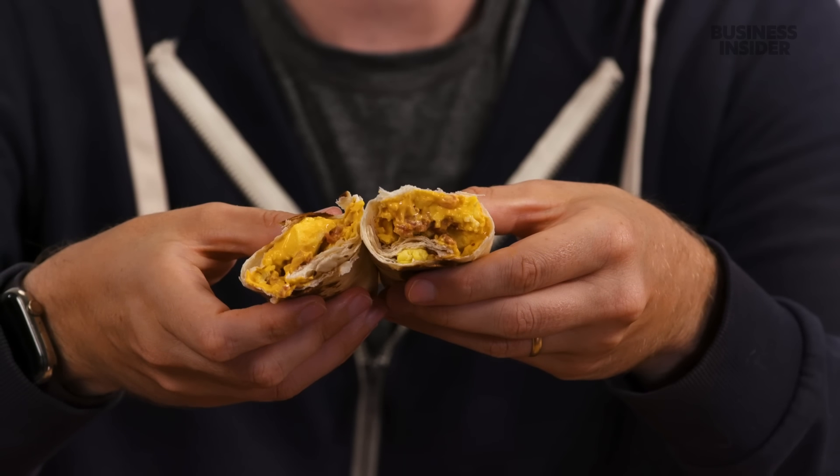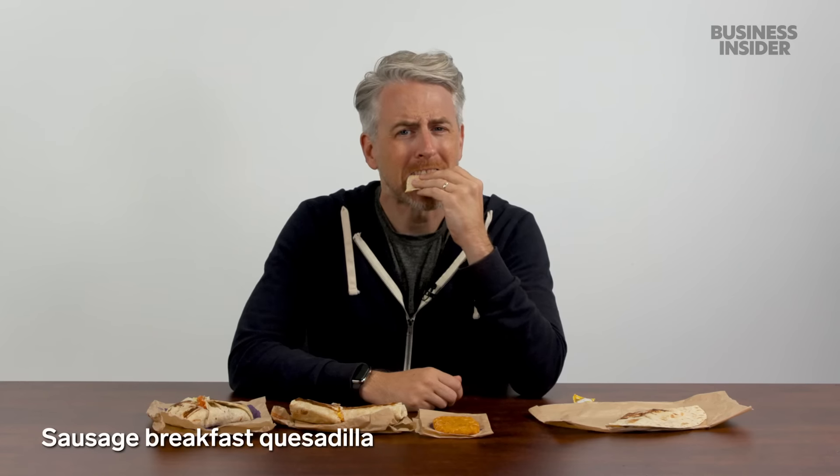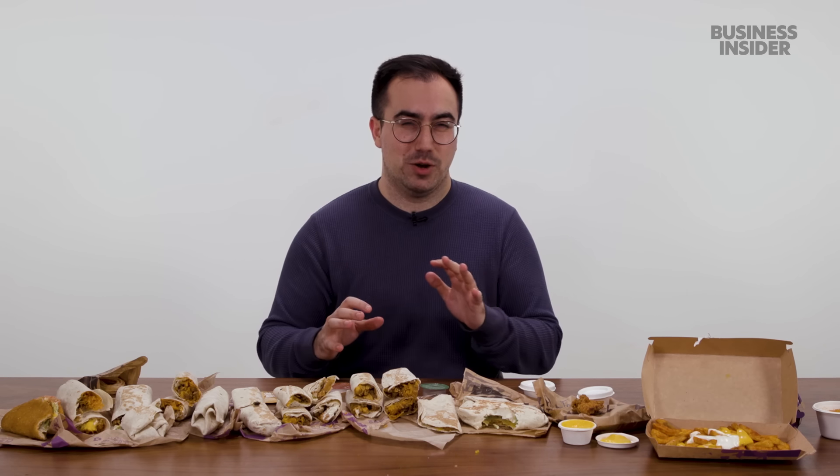Taco Bell in the US has a pretty extensive breakfast menu. Essentially four customizable options: the cheesy toasted breakfast burrito, a toasted burrito, a breakfast quesadilla, and a breakfast Crunchwrap. They can be purchased à la carte or as a combo with a drink and a hash brown. The breakfast Crunchwrap — the California Crunchwrap — comes in bacon, sausage, or a combo. Currently, Taco Bell in the UK does not offer a breakfast menu.